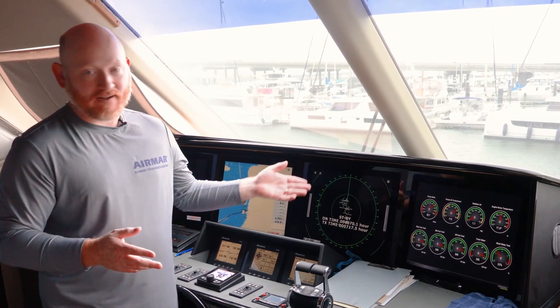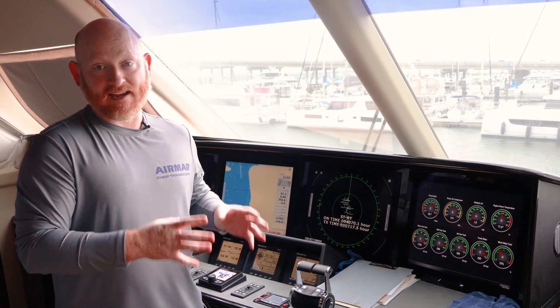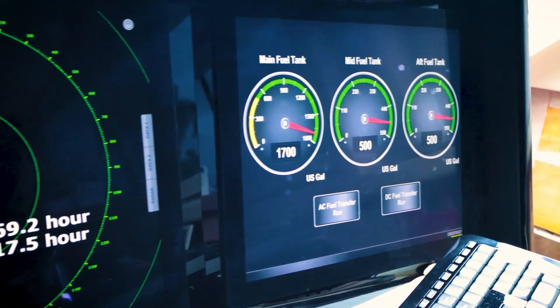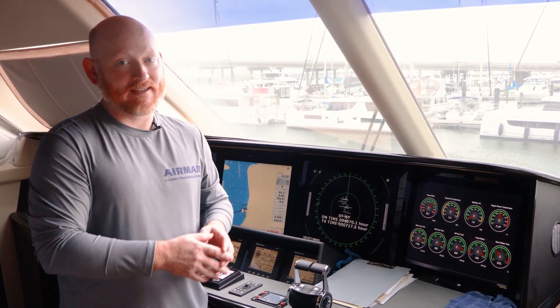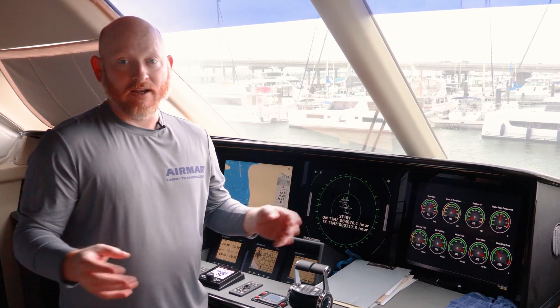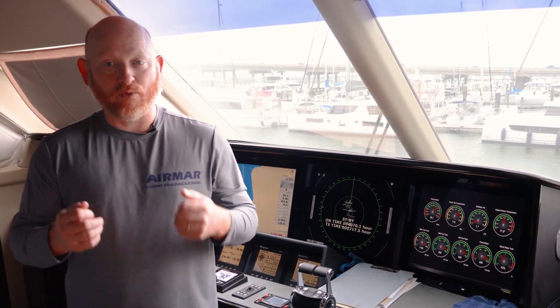We have a couple of MFDs online right now. We've taken these analog sensors, converted them, and now the customer has access anywhere on the vessel to this information, which is extremely important. Previously they had dedicated screens and a dedicated platform, and if anything happened to that system they were in the dark. Now we can share this information anywhere on the boat and eventually off the boat. We're going to show you how some of these sensors go in, how the programming is done, and the benefits that take the Airmar solution to the next step.